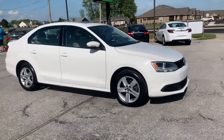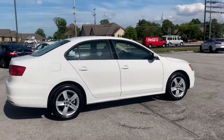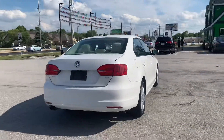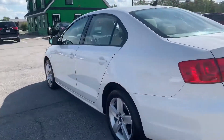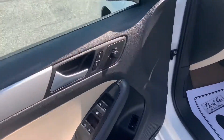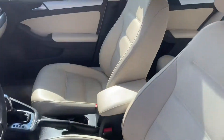Out here at Raptor Automotive, we have a 2012 Volkswagen Jetta TDI. This one's got alloy wheels, keyless entry, it's got the sunroof. Going inside we've got power windows, locks and mirrors, leather interior.